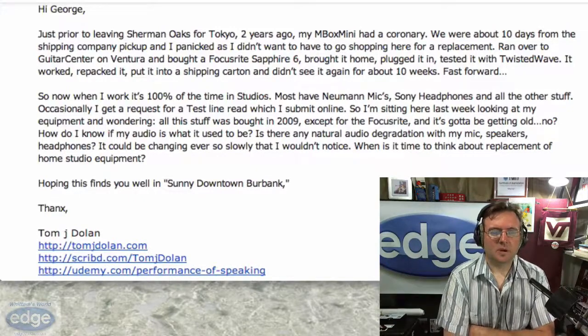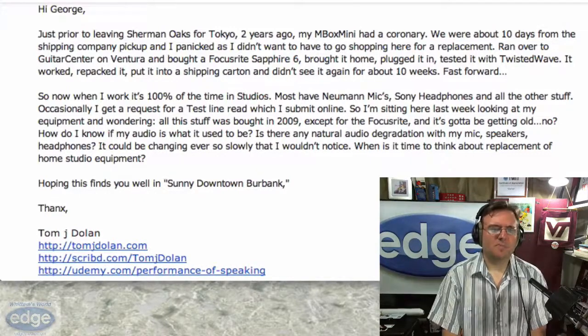When is it time to think about replacement of home studio equipment? Modern audio equipment — and when I say modern, I mean stuff made in the last 20 years or so — has been optimized to the point where it doesn't really degrade, at least the solid state componentry, which are the circuits inside the box. They don't really degrade much in a detectable way over time.